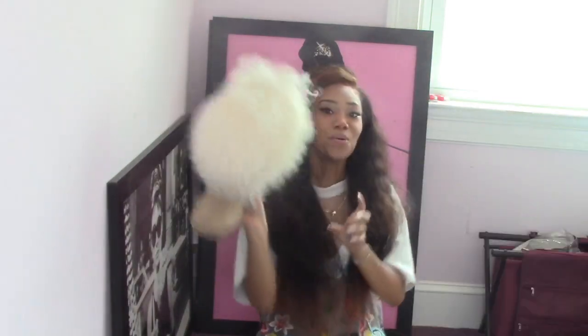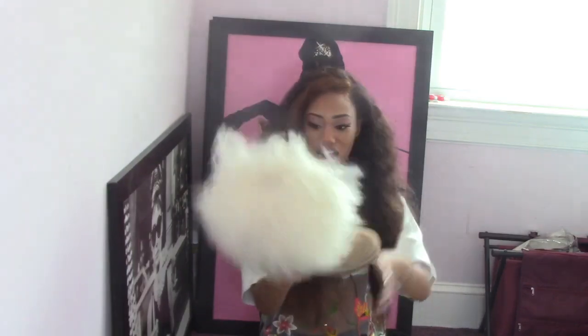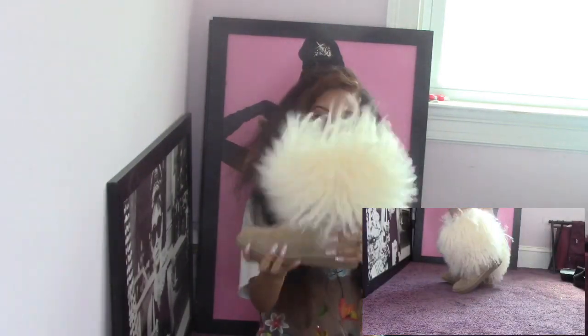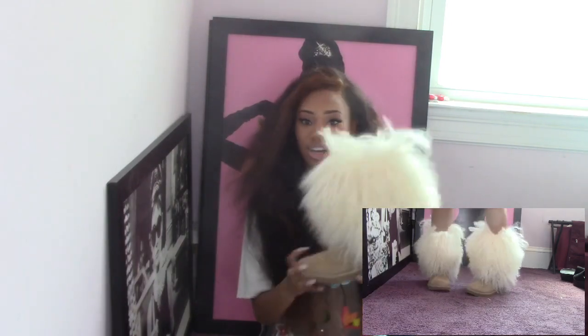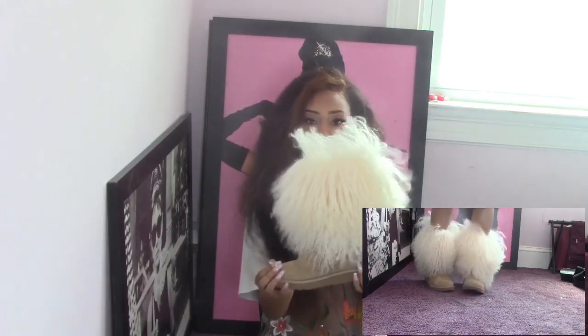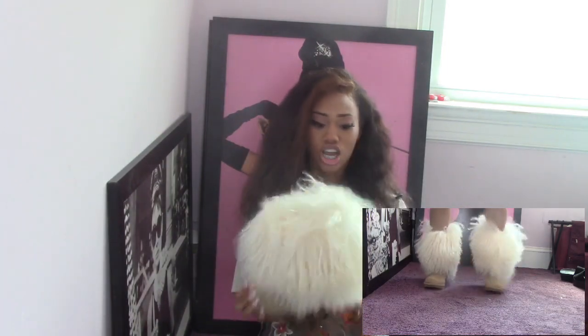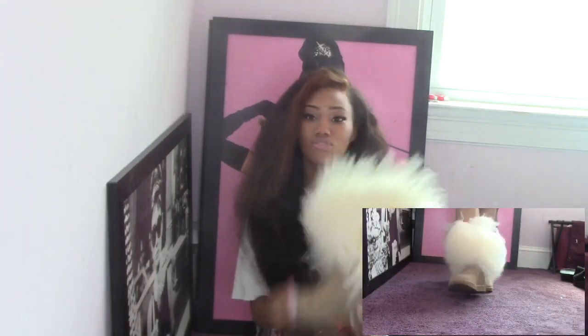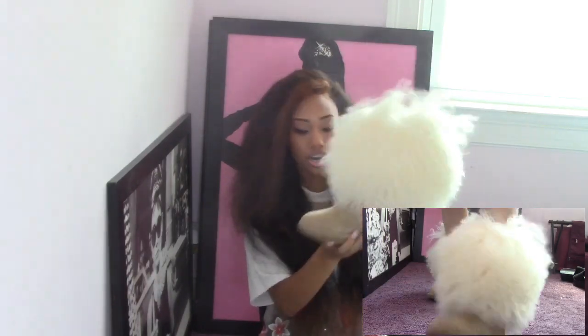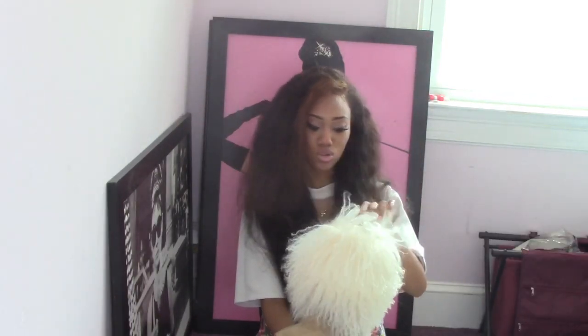Next are my Uggs — oh my gosh, I love these so much. I only have one pair but they're my favorite. The reason I got these is because my sister went to a food truck, got grease on my old Uggs, and destroyed them, so she had to buy me a new pair. I really do appreciate them because I love these Uggs so much.